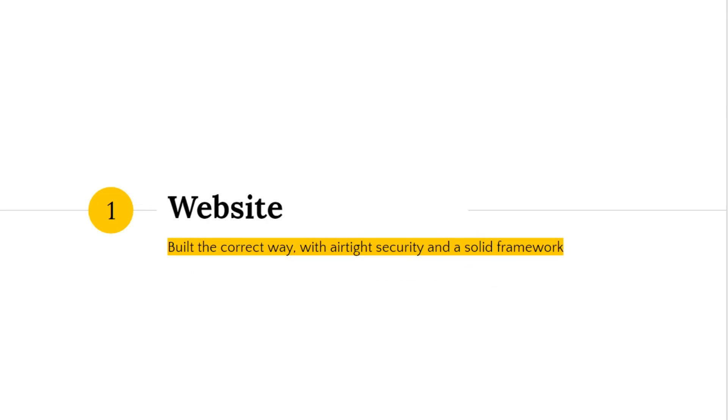The first step, as you might imagine, is a website. Now before you think I'm stating the obvious, note that even though lots of people build websites, plenty of people build them the wrong way — they construct them haphazardly, make them sloppy, they don't have security and they get hacked, their site gets deleted, or the most common mistake is that they just start with a really bad framework.